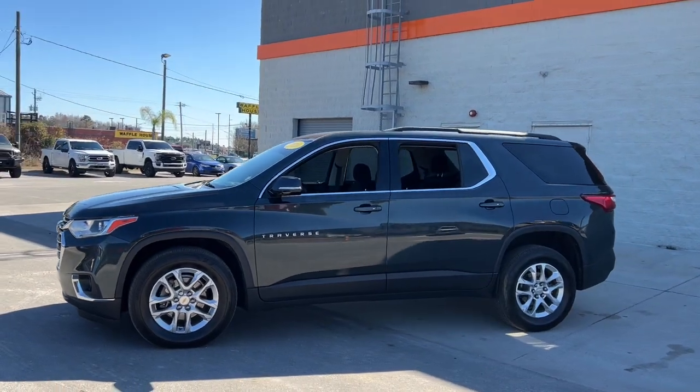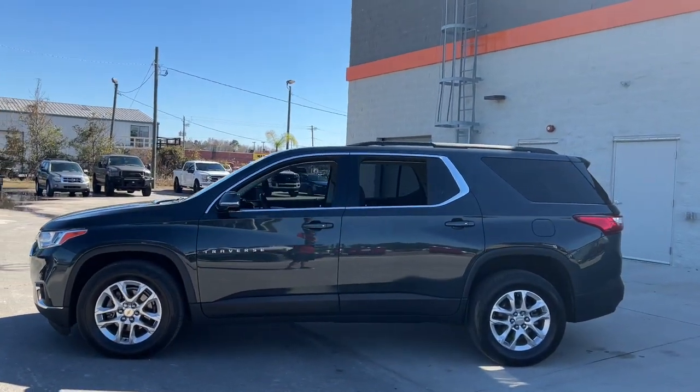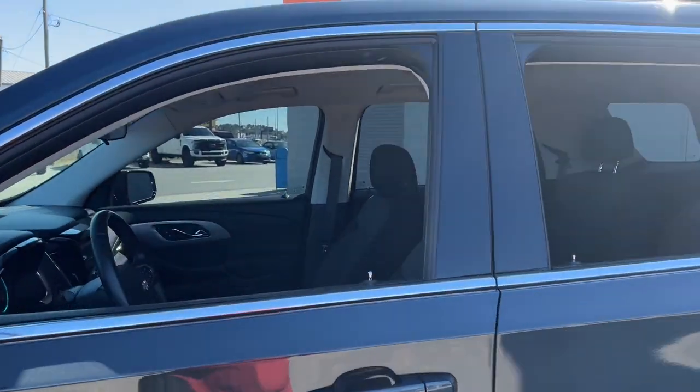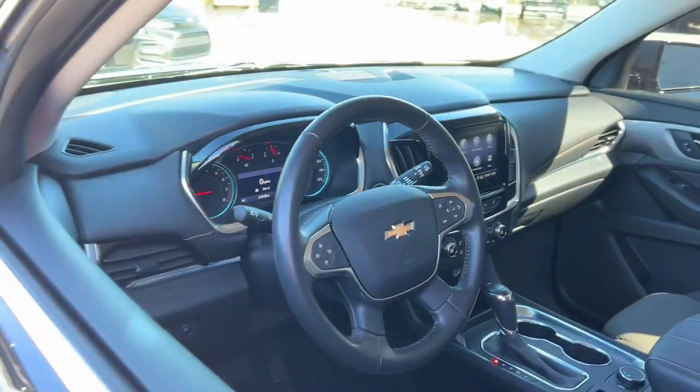Answer the call for adventure in comfort and style in the bold, spacious Traverse. Its quiet cabin, flexible cargo storage, safety features, connectivity, and all-weather capabilities infuse every drive with confidence.